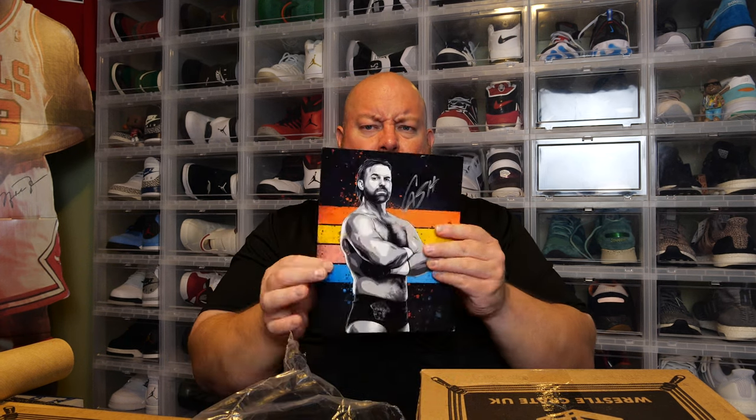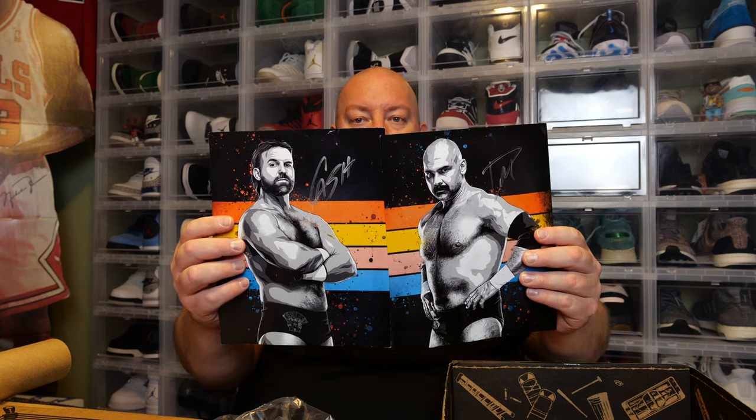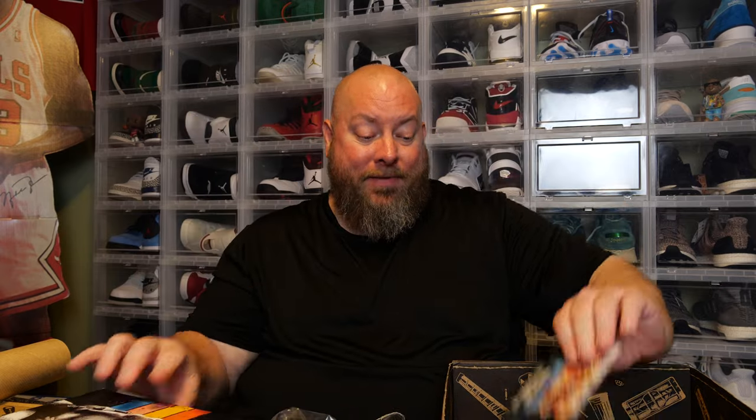Autograph time. We got Cash from FTR. Nice — that's a good autograph. I think I already have autographs from Dax and Cash, but I'll take another one, definitely. We got them both — Dax and Cash, FTR. One of the most popular best tag teams in the world. These by themselves paid for the entire box. The entire box just got paid for with these two autographs. That's incredible.